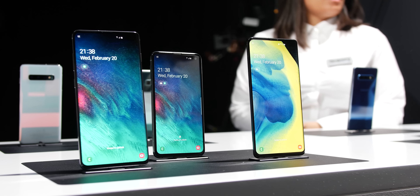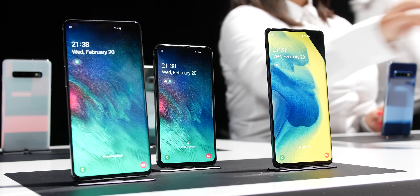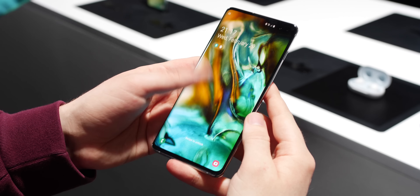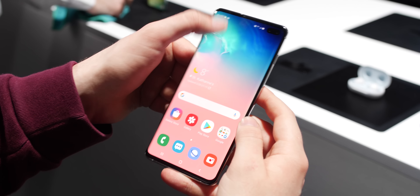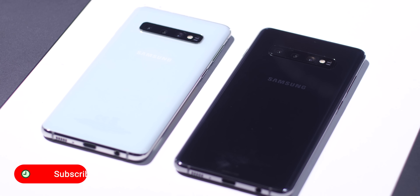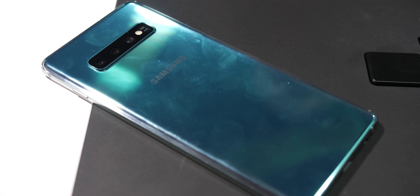That is about all we've had the opportunity to get to grips with, due to the super short time we've had with each S10 model, but expect a much more in-depth look at both in the full review. Be sure to subscribe to be among the very first to see those once they drop, and let us know in the comments what features or hardware you're excited for, or what you'd like to see covered. Hopefully you've enjoyed this quick hands-on — until next time, this is Damien for 9to5 Google, and I'll speak to you later.